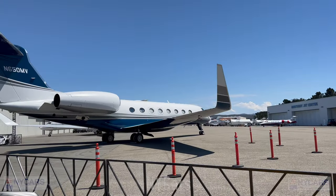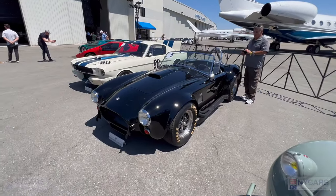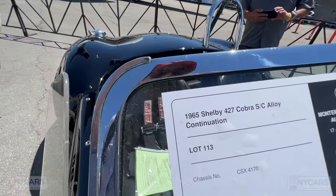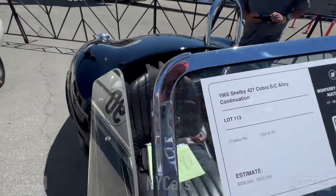Some of the private jets here — be nice to be rich! There's a beautiful 427 AC Cobra here in black. Check out the price on this thing: 1965 Shelby 427 Cobra SC alloy continuation, $250,000 to $300,000.